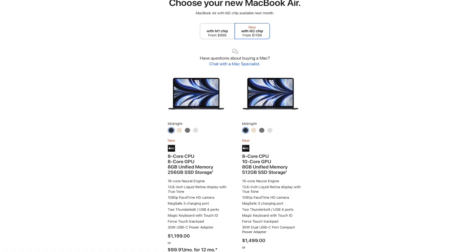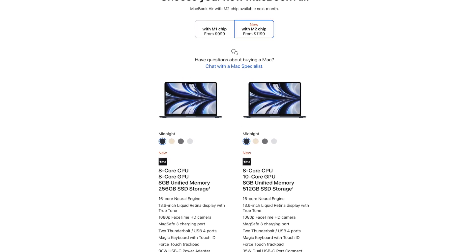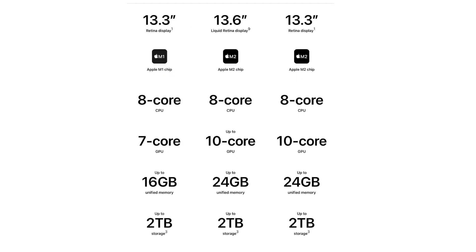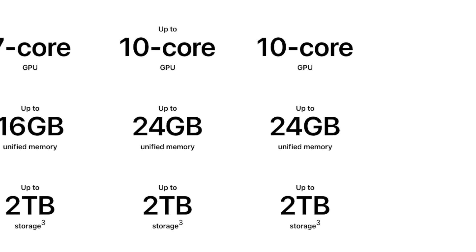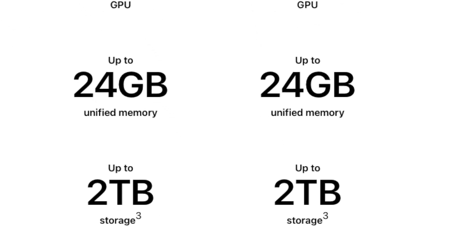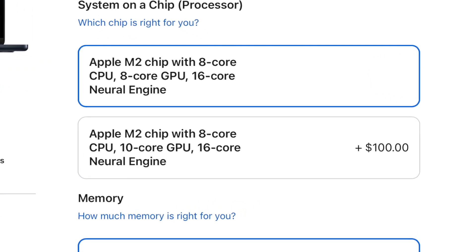In terms of RAM and storage, the base models still start with 8GB and 256GB of storage. However, you can go up to 24GB of unified memory with this MacBook Air, but the storage is still up to 2 terabytes. Also worth noting, the base version only gets an 8-core GPU, not the 10-core.